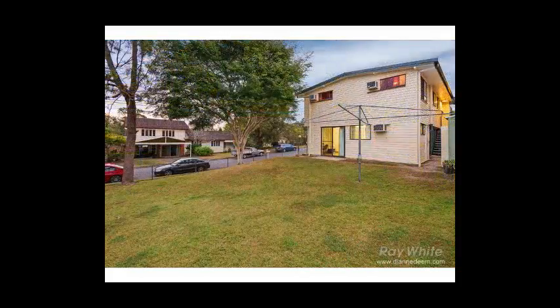Don't miss this great property — it will sell quickly. I look forward to seeing you at the open home.